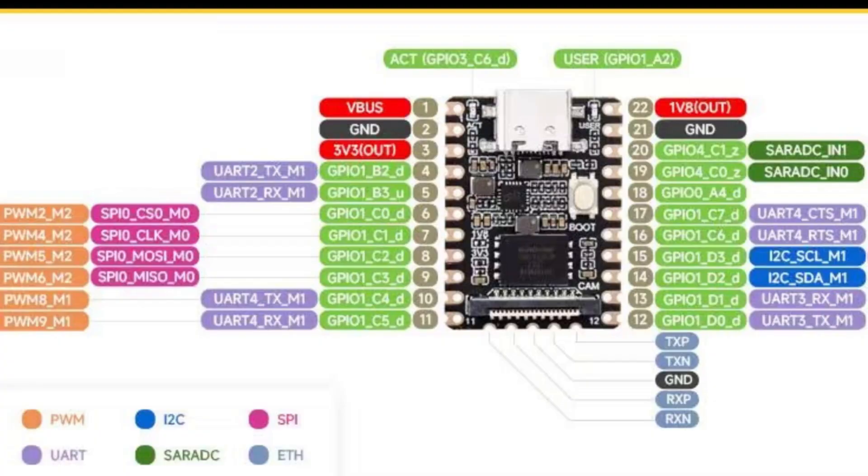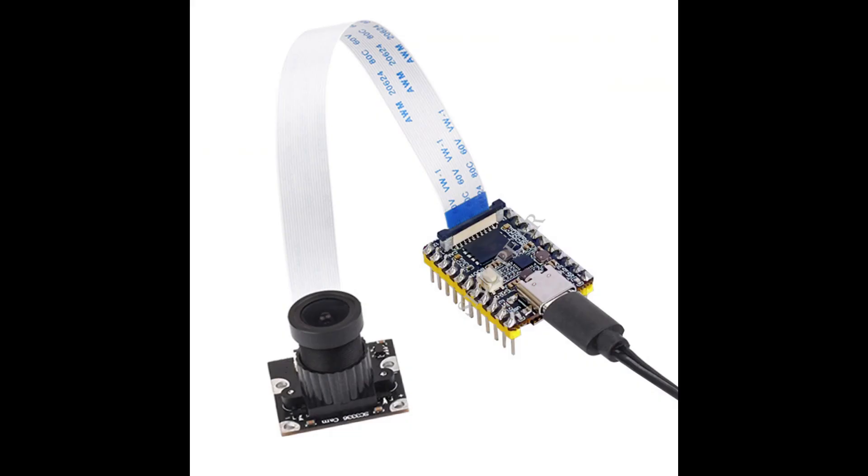All essential GPIO interfaces have been brought out, such as SPI, I2C, and UART, maintaining a camera interface as well.